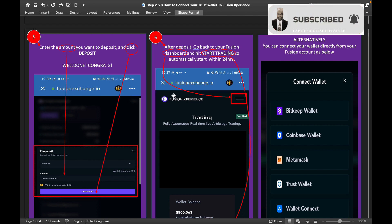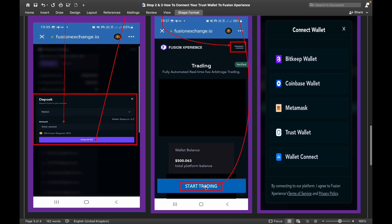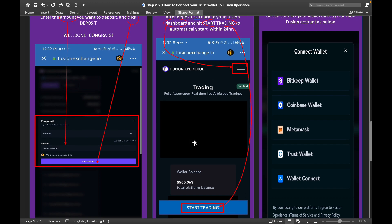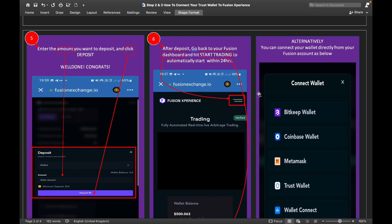After depositing, go back to your Fusion dashboard and hit 'Start Trading' to automatically start within 24 hours. It is very important — after your deposit you should see the 'Start Trading' button and your wallet balance. It will show your total platform balance, and then you are done.